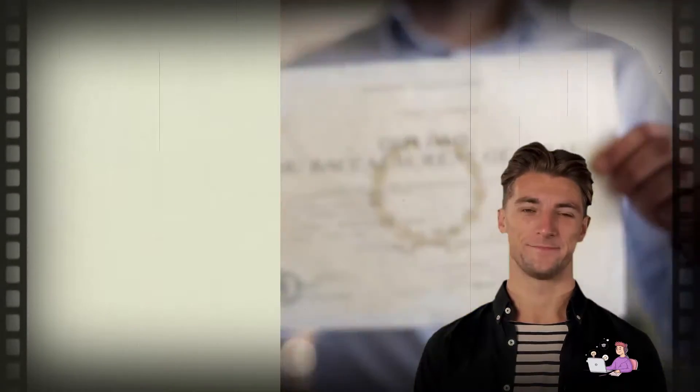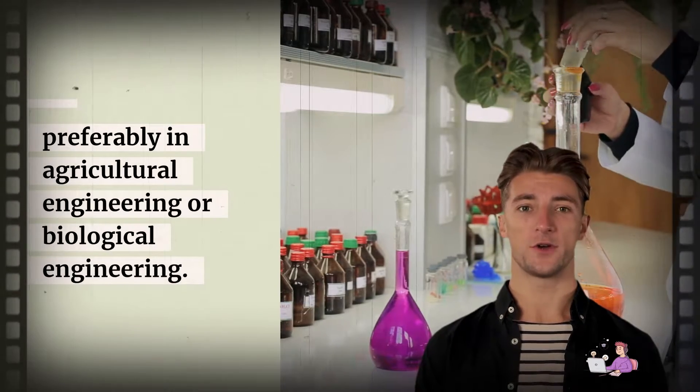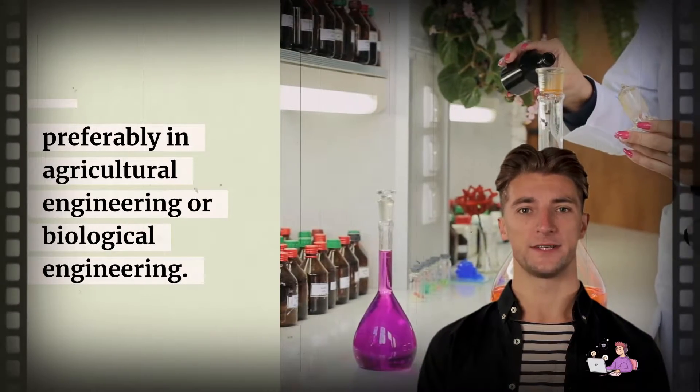How to become one. Agricultural engineers must have a bachelor's degree, preferably in agricultural engineering or biological engineering.